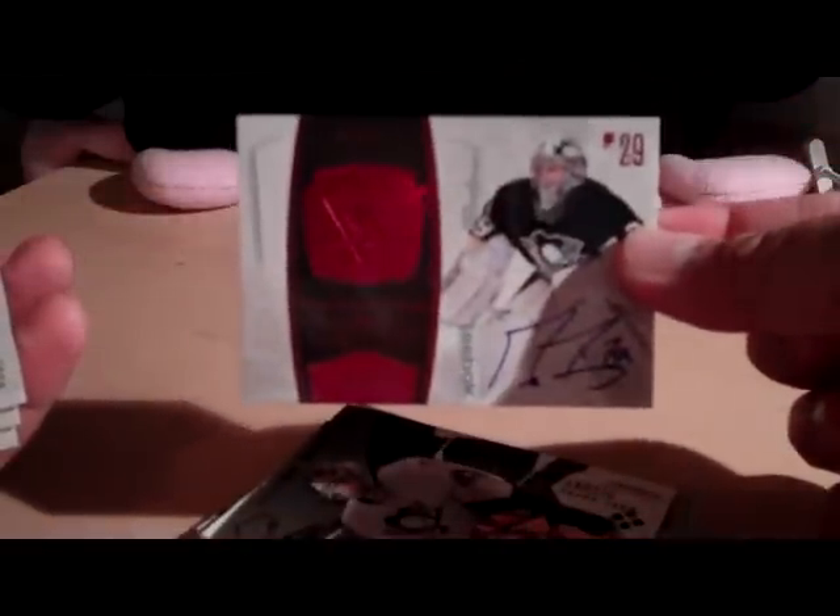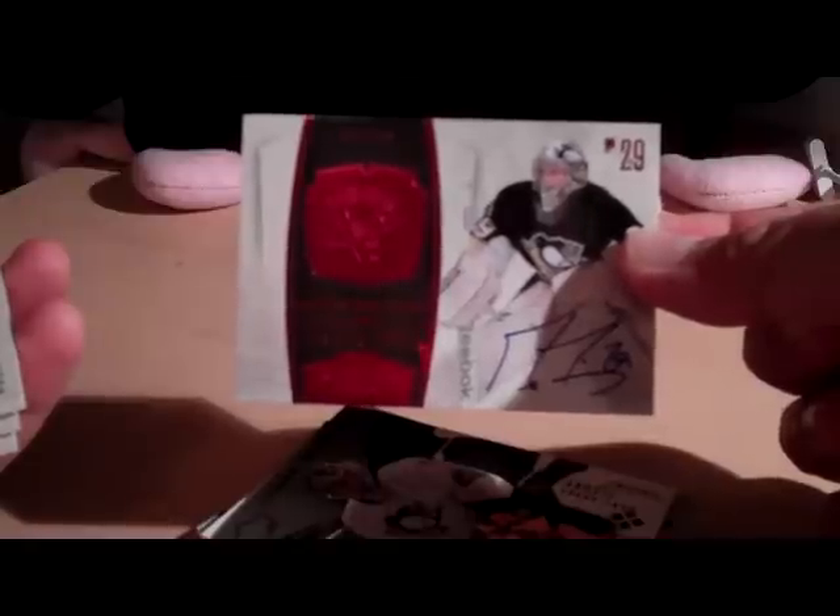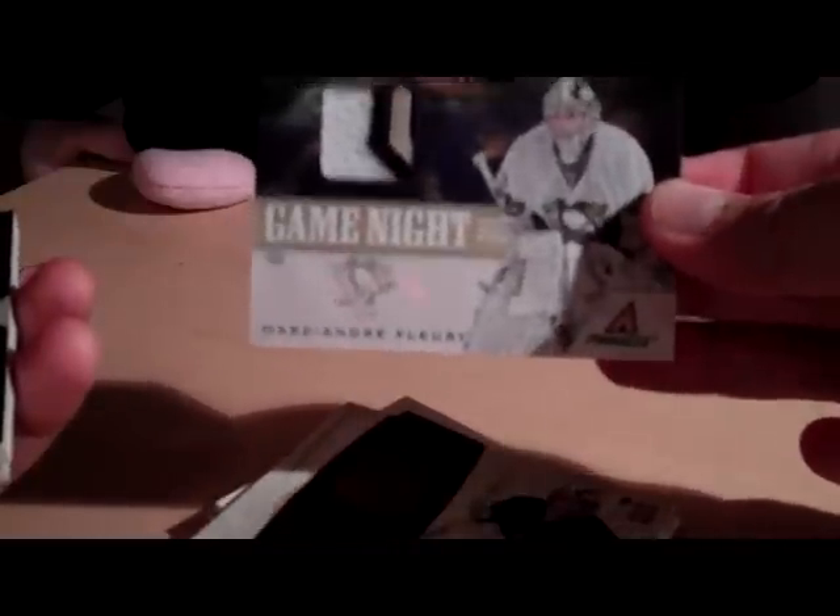Quad Diamond Marc-Andre Fleury Rookie card — I traded for this with Gonzalo, so thank you for that. That's for my Fleury minor PC. I traded Chris, the owner of DMP Sports Cards, for this ruby autograph of Marc-Andre Fleury — also not for trade. And also this really nice patch card of Marc-Andre Fleury, number 230, also not for trade.